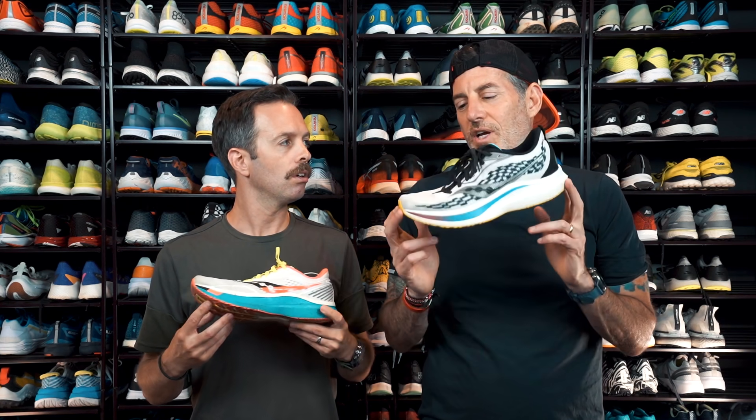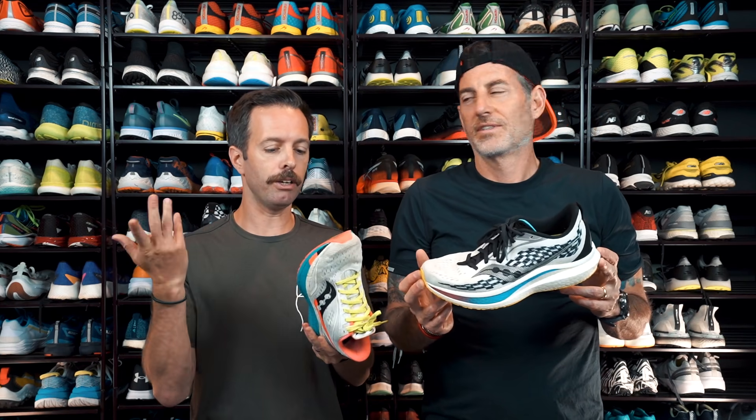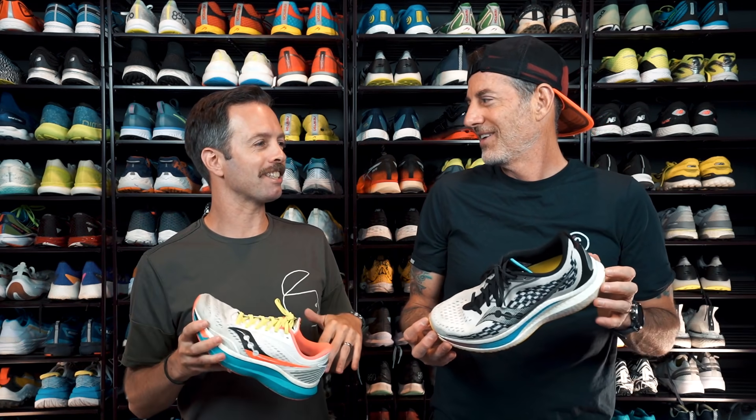You could do this one as a daily trainer, speed day, or race day. It can carry you through all your running. It's just the perfect amount of cushion, speed, and responsiveness. It is a plated shoe — a nylon plated shoe. Nylon is another word for plastic. It's a plastic plate in that PowerRun midsole. The nylon plate gives it a more forgiving landing and push-off than the Endorphin Pro, which is firmer and snappier with carbon fiber.